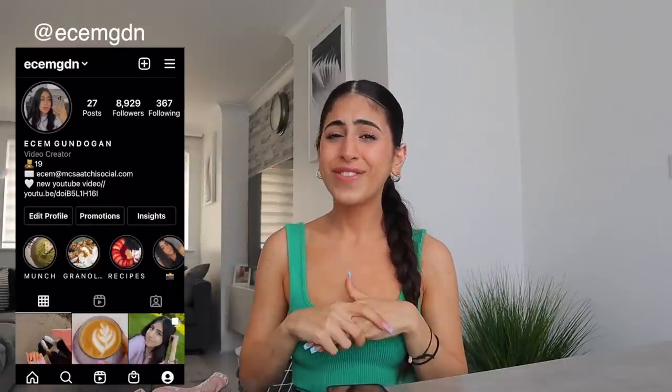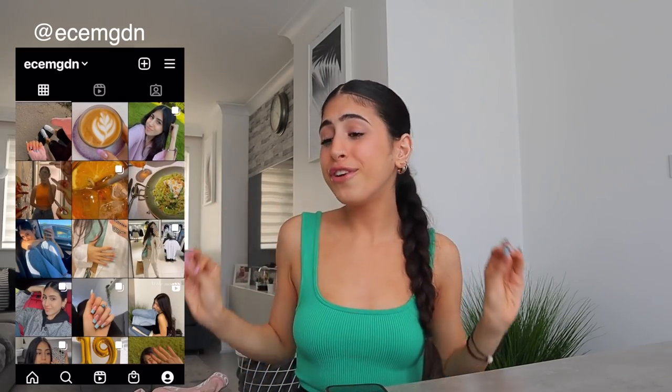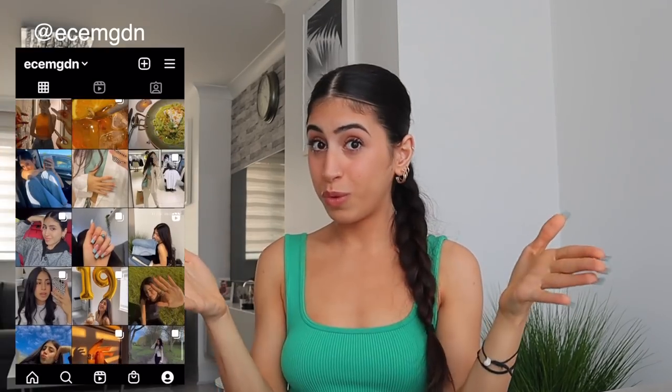Hey guys, how is everyone doing? Welcome, or welcome back — if you're new here, hi hello, I'm Gem. Today I'm very excited because I have got a cute little haul for you all.